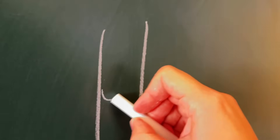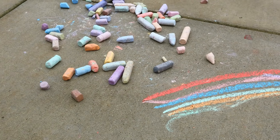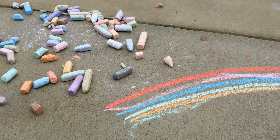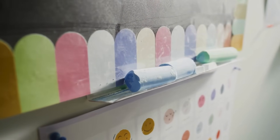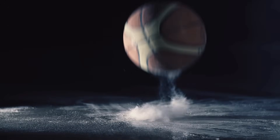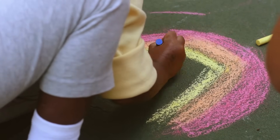Imagine a classroom without that familiar squeak on the blackboard, or a sidewalk without those colorful doodles that fade with the rain. Simple, dusty, and fragile, chalk seems so ordinary that most of us never stop to wonder what it actually is. Is it just crushed rock? Is it man-made? Why does it leave such a perfect mark yet crumble so easily?